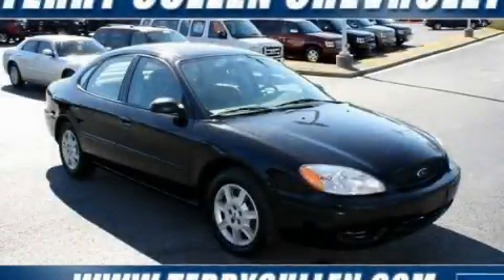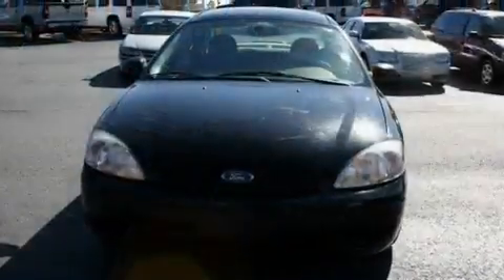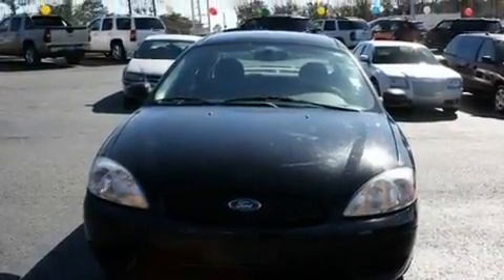This is a 2005 Ford Taurus. It has a 3.0-liter six-cylinder engine and a four-speed automatic transmission.